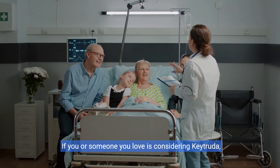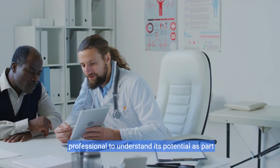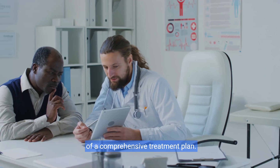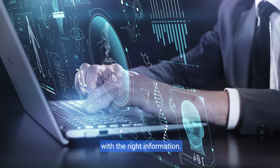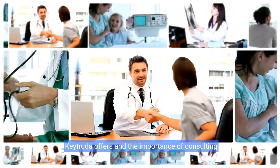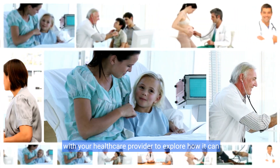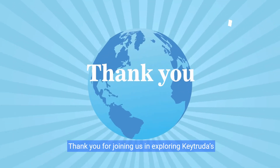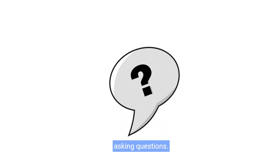If you or someone you love is considering Keytruda, it is crucial to speak with a healthcare professional to understand its potential as part of a comprehensive treatment plan. Making informed decisions about your health starts with the right information. Remember the life-changing possibilities that Keytruda offers and the importance of consulting with your healthcare provider to explore how it can help. Thank you for joining us in exploring Keytruda's benefits, and we encourage you to continue learning and asking questions.